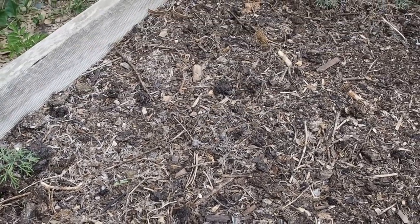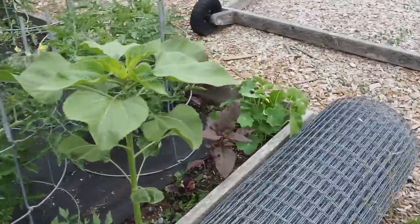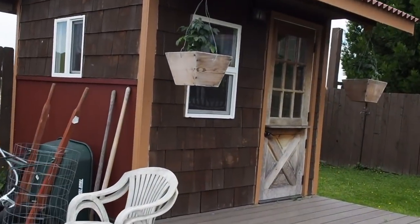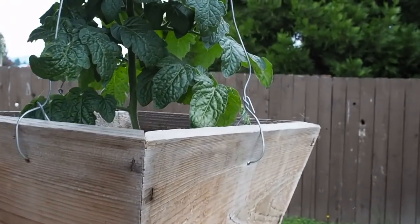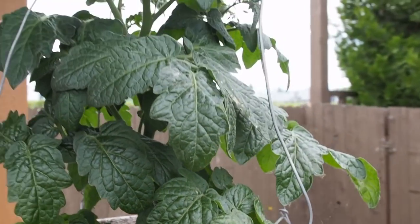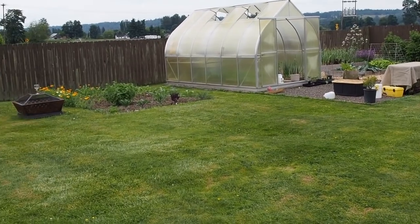Every year I like to plant some dwarf tomatoes in a hanging basket, so up here on the garden shed I've got some tomatoes growing. There are lots of flowers but no tomatoes set yet. This is the little bites variety that I picked up at a plant swap. I think that's about it for the garden this time — I'll probably post another update next month. Thanks for watching and we'll talk to you again soon.